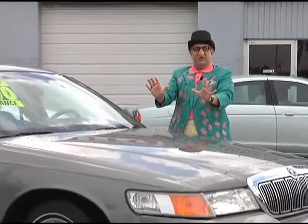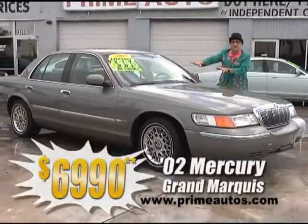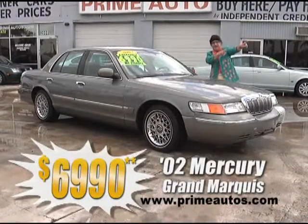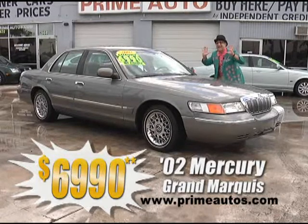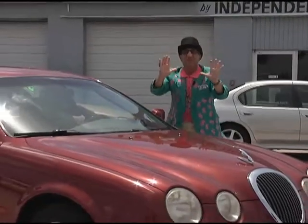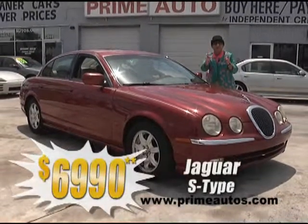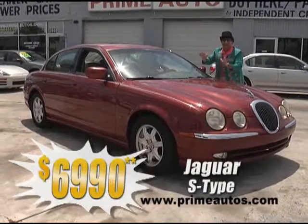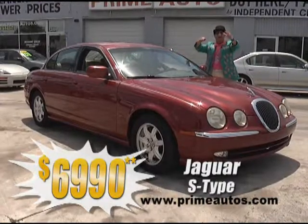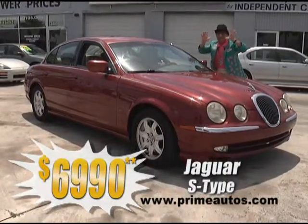This great-looking Mercury Grand Marquee full-size luxury sedan is loaded with leather interior, CD player, and all the power options. You can drive it away today for only $6,990. The selection of premium luxury cars at Prime Motors is unbelievable, and so are our low prices. Just look at this Jaguar S-Type with leather, moonroof, alloys, and more — unbelievably priced at only $6,990.